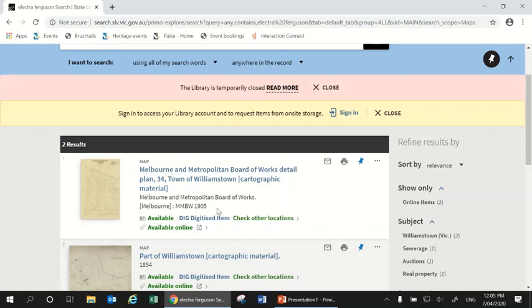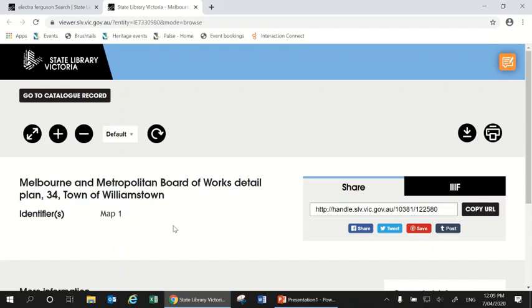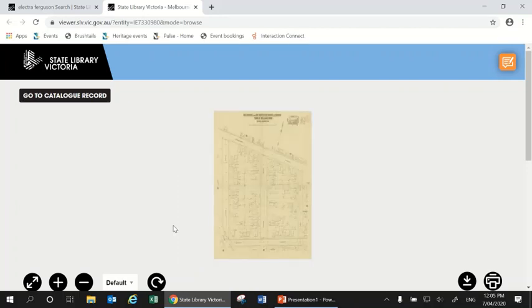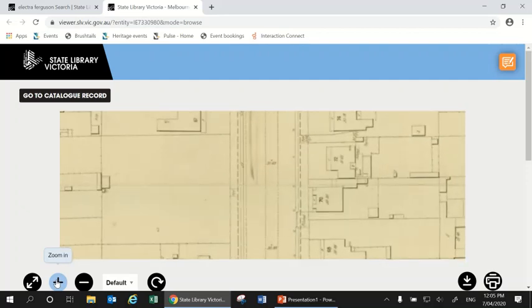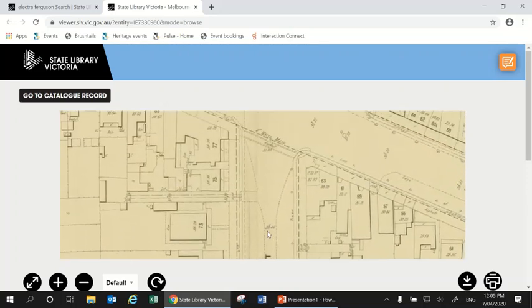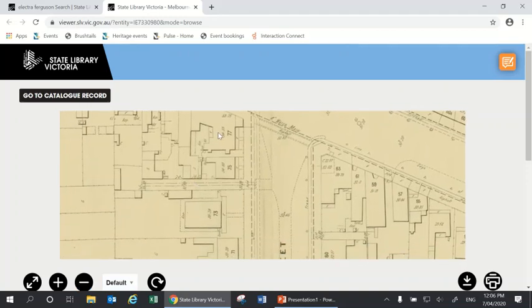I've noted down the year 1905, and I'm going to click 'Available Online' to open up that map. Here is the map — right now it's very hard to see so I'll use the plus button to zoom in and get a better look. It comes off blurry at first but will come into focus. Now I can drag the map around to see all the different parts of Electra Street. One thing to note is the street numbering: the house on the corner is number 77, then 75 and 73 — which is not the numbering that exists now.